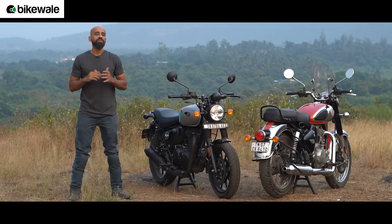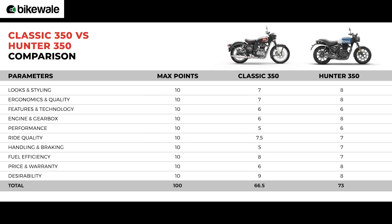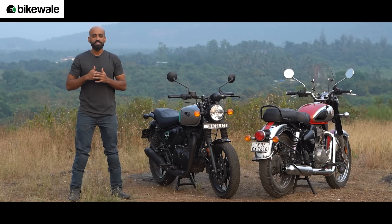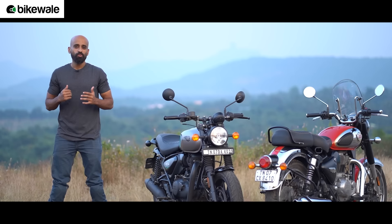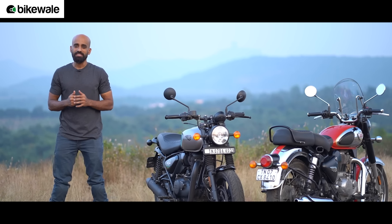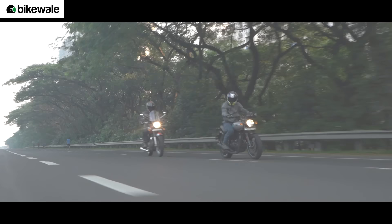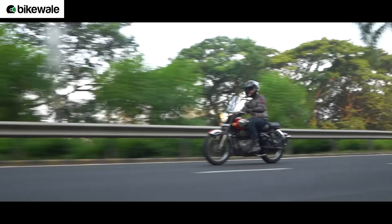So which one should you buy? Based on our compiled score sheet, the new kid on the block — the Hunter 350 — outruns the Classic 350 by a big margin, offering sporty ergonomics, a more information-rich instrument cluster, and a much lower price tag that appeals to new, young, and first-time buyers. The Classic 350, on the other hand, suits a more mature buyer who wants a relaxed ride experience. The presenter personally picks the Hunter 350 as it suits his riding style, and invites viewers to share their pick in the comments.